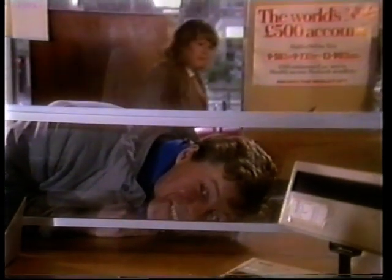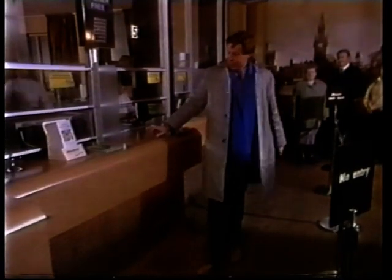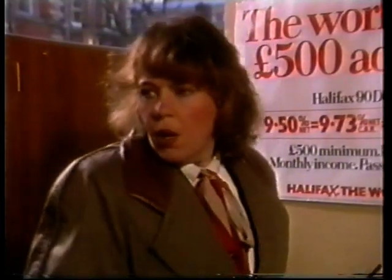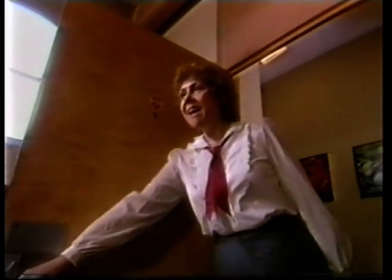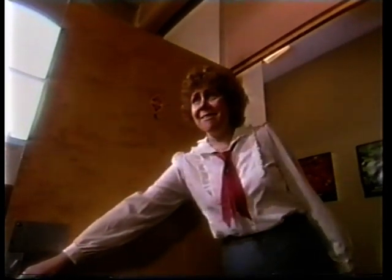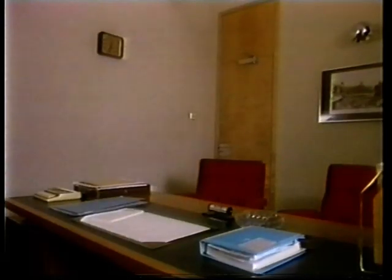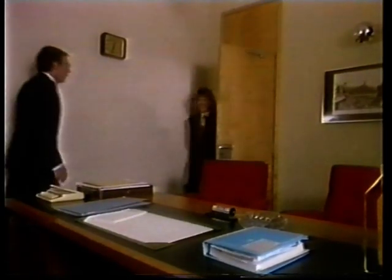Good morning. Good morning. We've got an appointment to see Mr. Henderson. I'll let him know you're here. Hello. Morning. Morning. Morning. Please come in and sit down. Thank you.